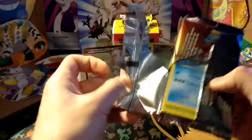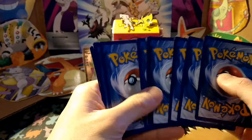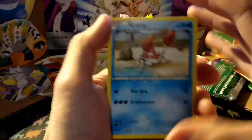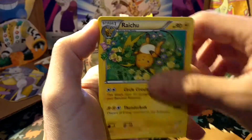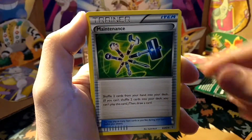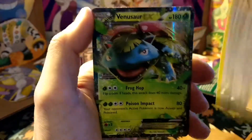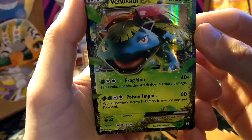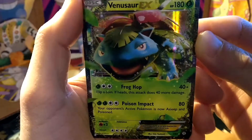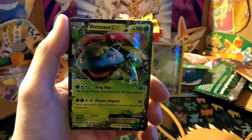Going into our last pack, which is a Pikachu — let's see what we get from this one. Krabby, Caterpie, Meowth, Rhyhorn, Raichu, Imakuni, Maintenance, a reverse Zubat, Altaria, and a Venusaur EX — very nice. We have this card already, but that's always good. Peace!